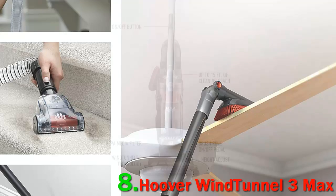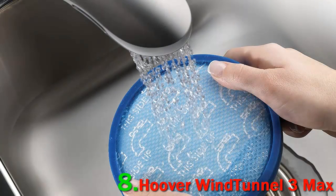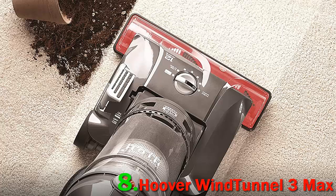Dozens of other customers attest to the vacuum's power by describing how great it works for pet hair. One such reviewer, who has a cat that likes to shed, also describes the suction as amazing, adding that the clear hose makes it very easy to see if there is a clog, though they haven't experienced one to date. This vacuum also has floor recognition technology, so it changes the level of suction based on the surface. I have carpet, wood, and tile, and needed strong suction for every surface.